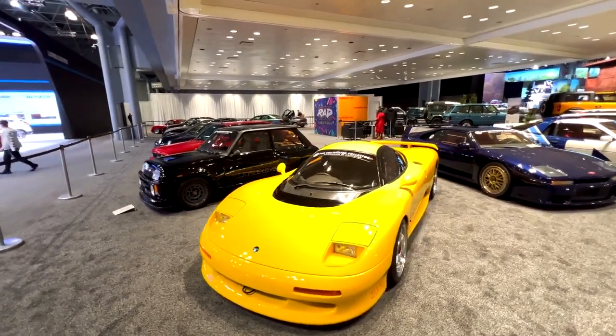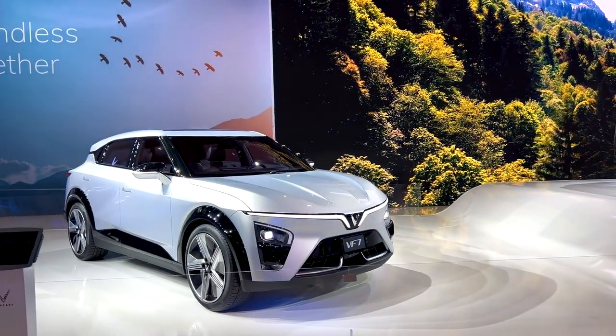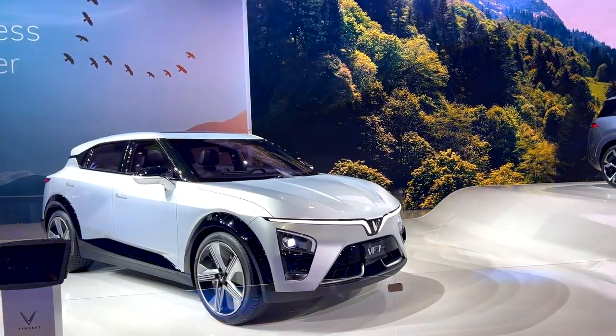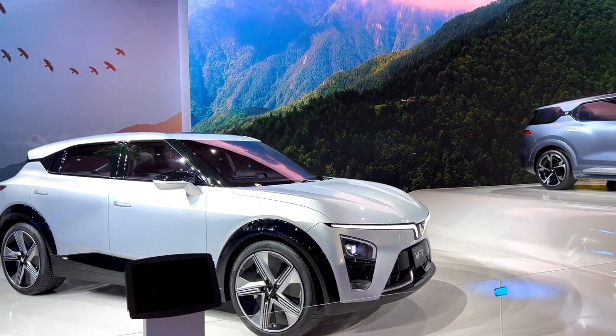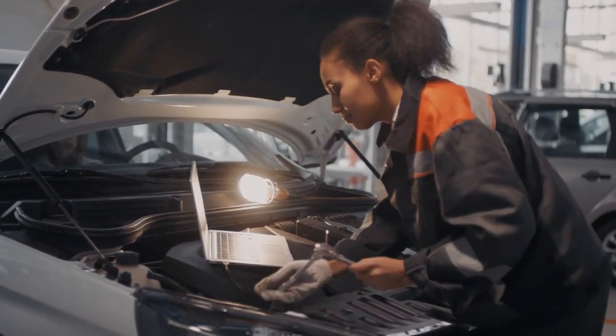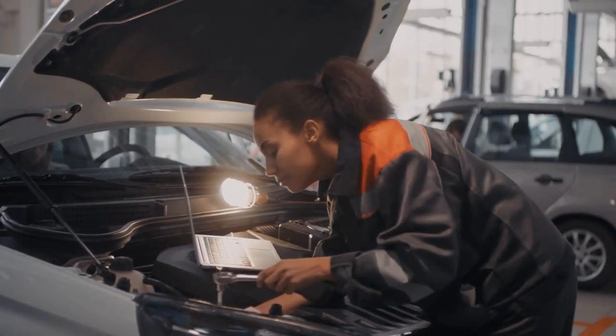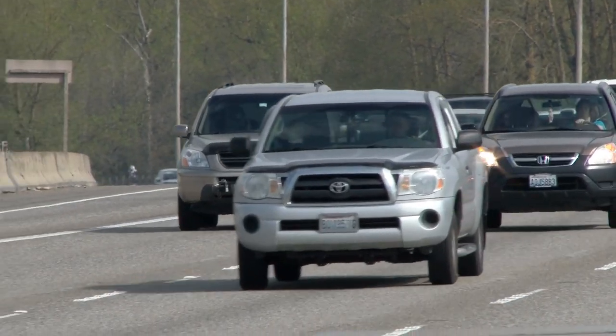The world of automobiles has changed dramatically over the last decade. Today's cars are equipped with more sophisticated technology, allowing drivers to access information in ways never before possible. This has led to a wide range of technological innovations in the auto industry, ranging from high-tech features to advanced safety systems.